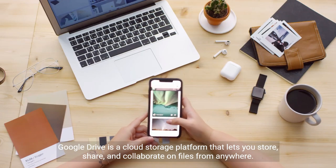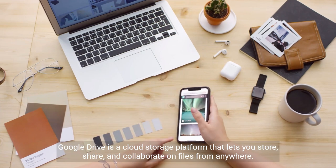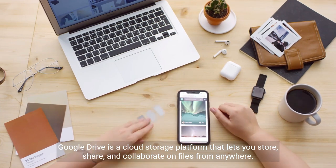Google Drive is a cloud storage platform that lets you store, share, and collaborate on files from anywhere.